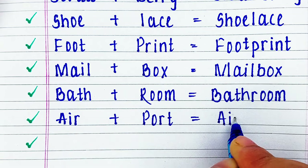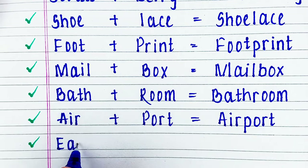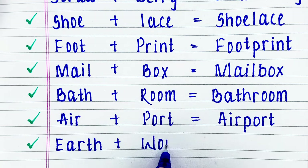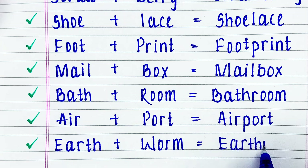Next word is air plus port: airport. Last word is earth plus worm: earthworm.